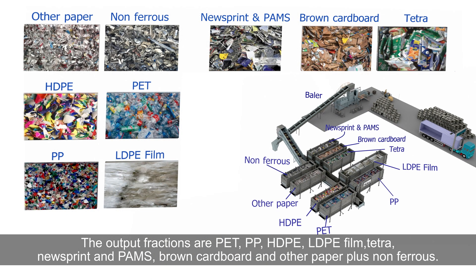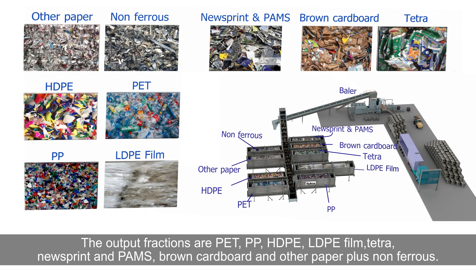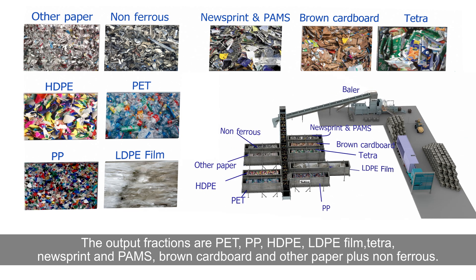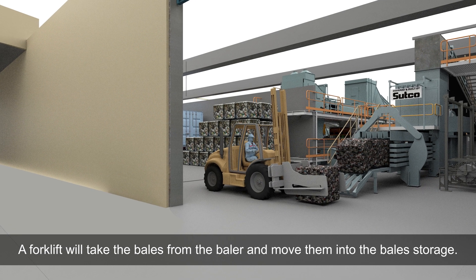The output fractions are PET, PP, HDPE, LDPE film, tetra, newsprint and PAMs, brown cardboard, and other paper plus non-ferrous. A forklift will take the bales from the baler and move them into the bales storage.